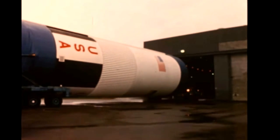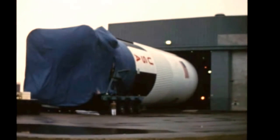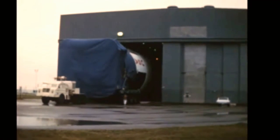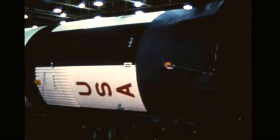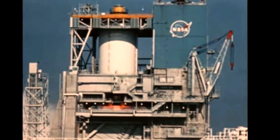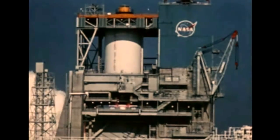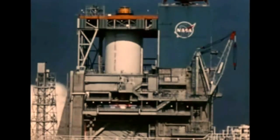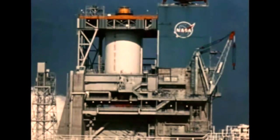S-IC-4, the first stage for the fourth Saturn V flight vehicle, was moved in late December from storage at Boeing Michoud into test cell number one of the stage test building for incorporation of modifications. Delivery of the stage to KSC is due in late April. The first stage for the fifth flight vehicle is in storage at Boeing Michoud with delivery to KSC slated for June. The second stage S-II-4 was successfully captive fired at MTF on February 10th for its full duration of six minutes to meet acceptance test requirements. An earlier attempt on January 30th had been terminated 17 seconds after ignition due to a ground support equipment malfunction. Following the successful firing, S-II-4 is being readied for shipment to KSC in late April.